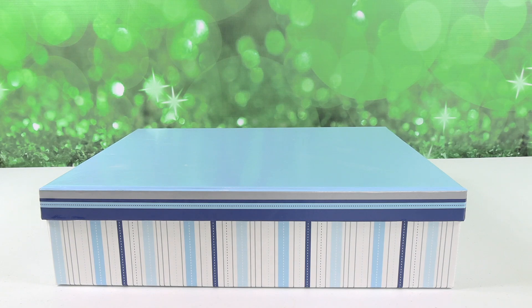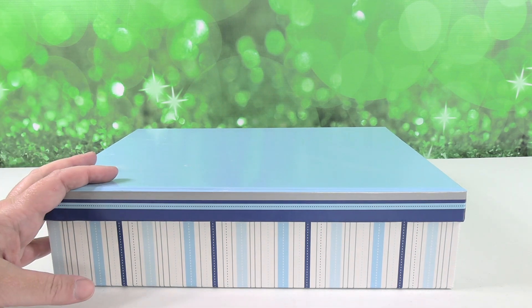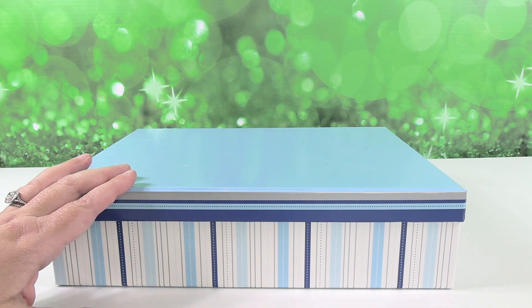Hey guys, it's Shannon. And Paul. And today we have a box. What's in the box? I'm going to tell a story about this box. Well, they already know what's in the box because of the title of the video.